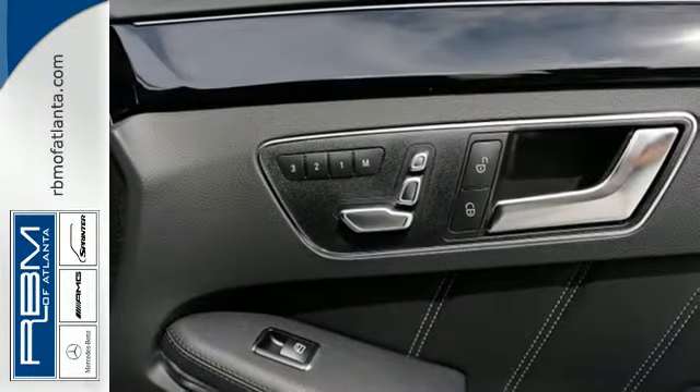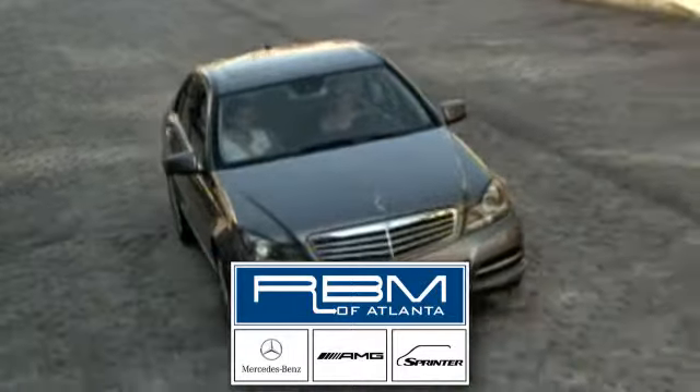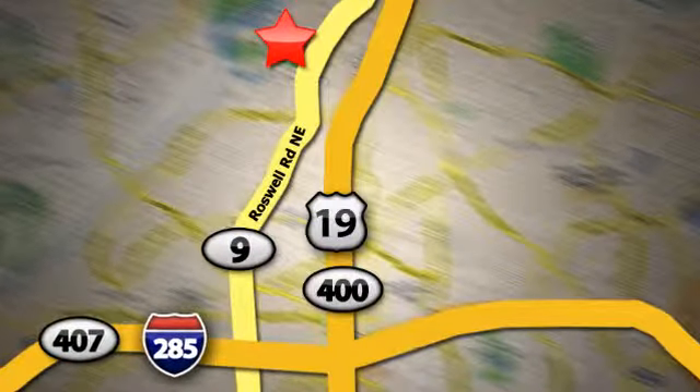Experience visionary style and substance. This E-Class is ready for a test drive. At RBM of Atlanta in Sandy Springs, we have the best selection of new and top quality pre-owned vehicles to choose from. We are conveniently located at 7640 Roswell Road in Atlanta.